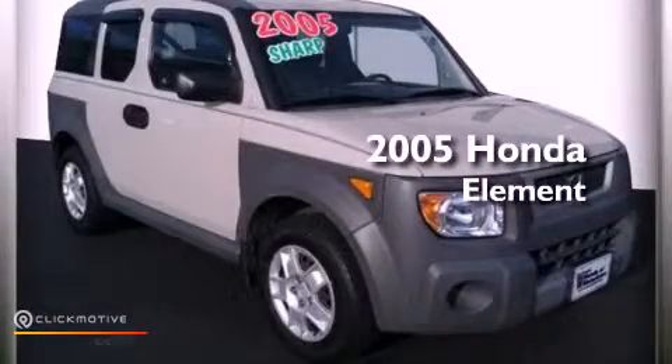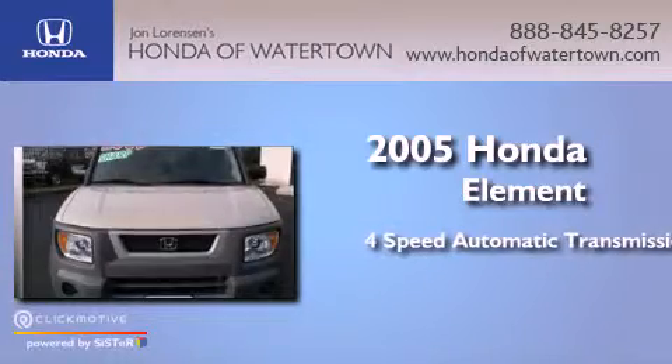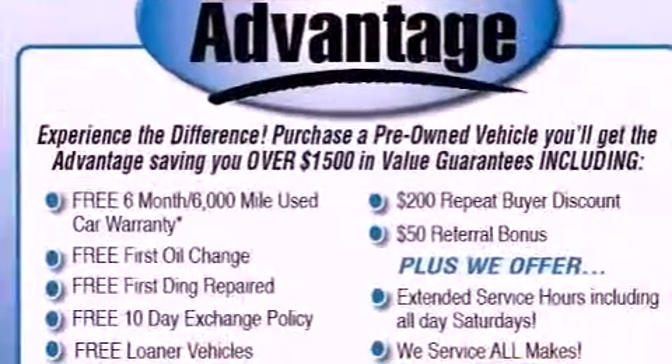This is a 2005 Honda Element. This crossover has an automatic transmission, an inline four-cylinder engine, and the added capability of four-wheel drive.